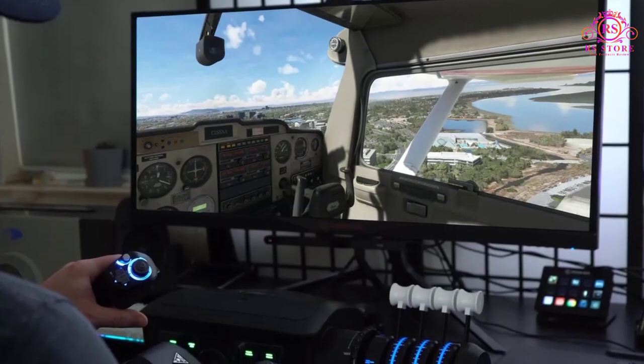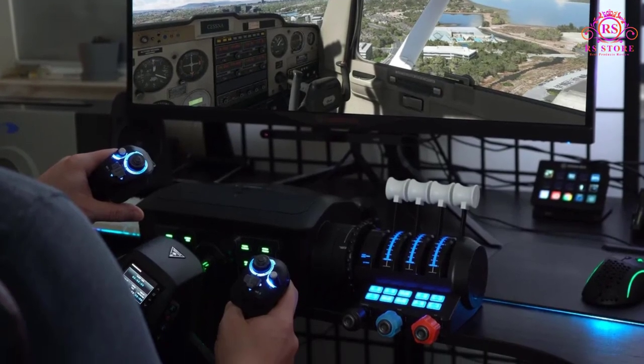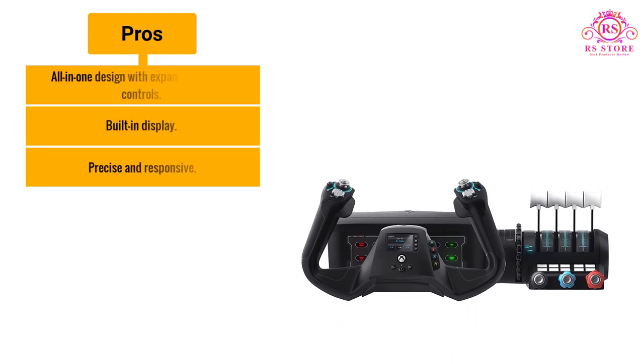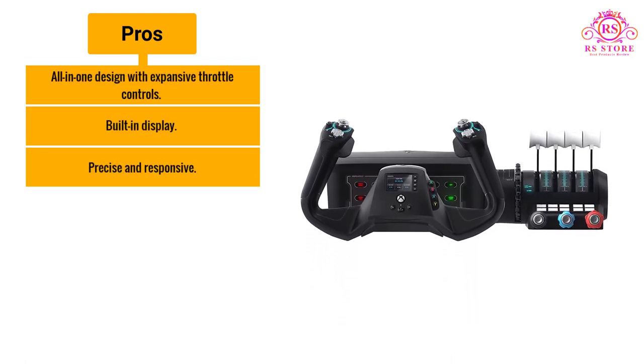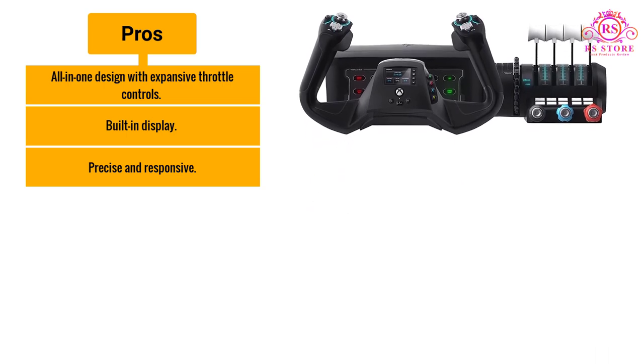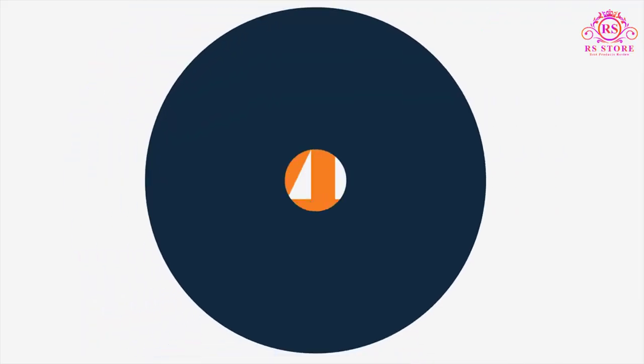While there is a bit of a learning curve, the Velocity One is one of the best yoke systems for Xbox and Windows gamers. Pros: All-in-one design with expansive throttle controls. Built-in display. Precise and responsive. Cons: Expensive.